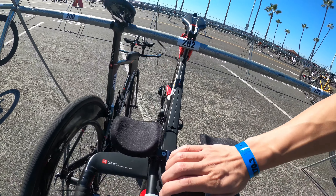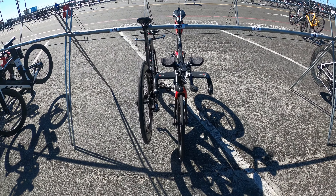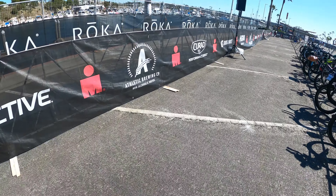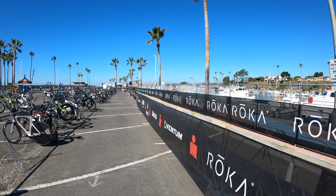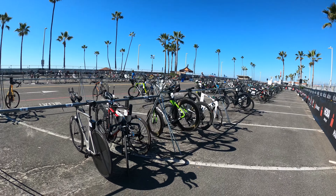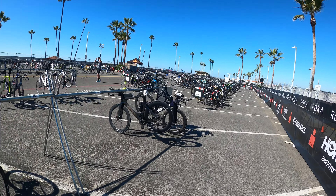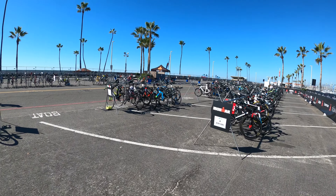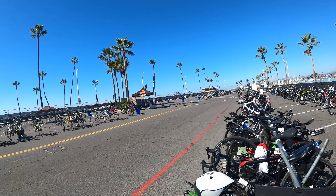Taking the bike computer with me and we're ready for tomorrow. It's going to be crowded — I'm going to set up my transition towards the front here. The swim exit is over on that other side. Just to preview the transition zone, I've got a lot of sweet frames around me — I love seeing super fancy bikes.